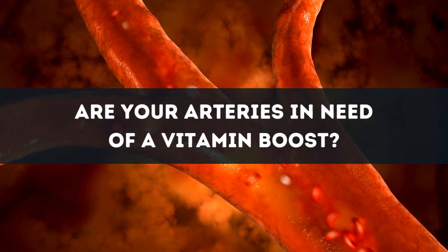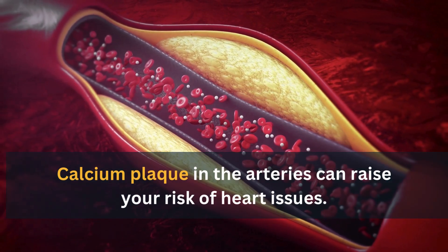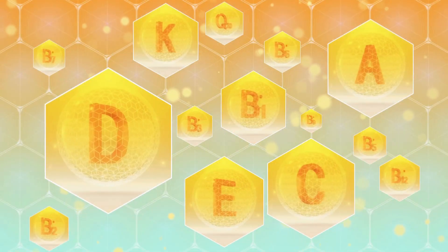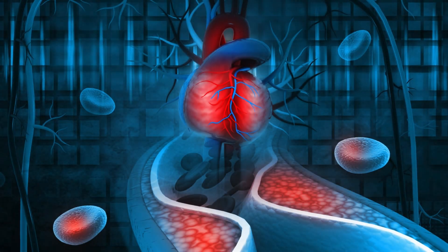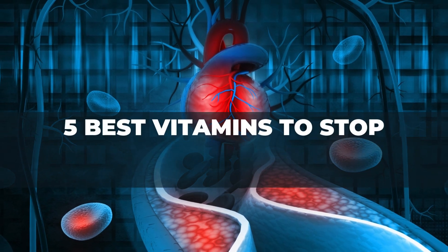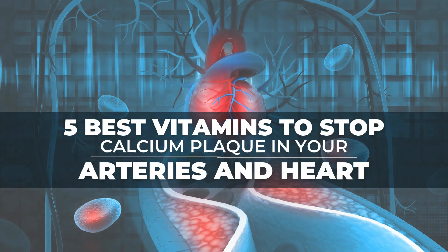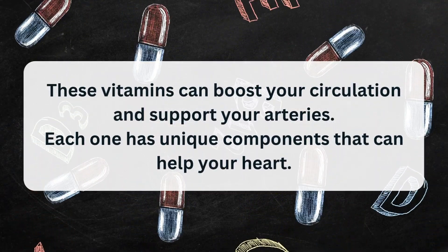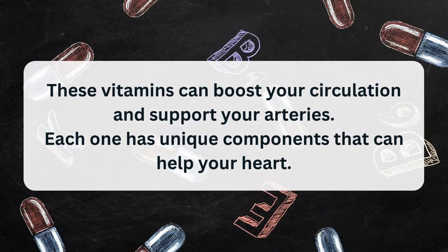Are your arteries in need of a vitamin boost? Calcium plaque in the arteries can raise your risk of heart issues, but vitamins can help keep your arteries clear and your heart strong. In this video, we'll reveal the 5 best vitamins to stop calcium plaque in your arteries and heart. These vitamins can boost your circulation and support your arteries, and each one has unique components that can help your heart.